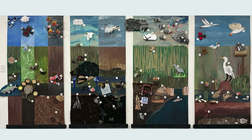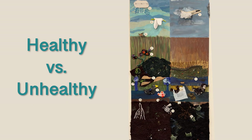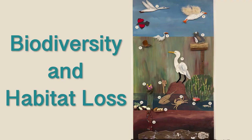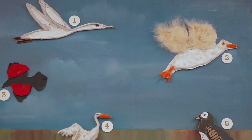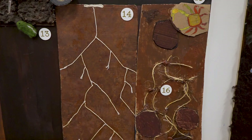Each of the four panels depicts a different theme that the students brainstormed in the classroom. They are: the salt marsh past, present, good future, and bad future; healthy versus unhealthy salt marsh; polluted marsh; and biodiversity and habitat loss. On each panel, four sets of students had an area of the marsh to display their artwork. The areas are the sky, the grasses above the marsh, ground level, and below the marsh.